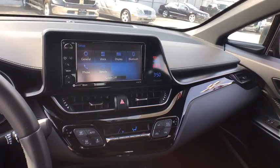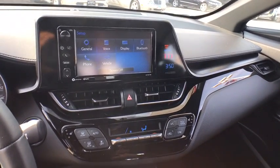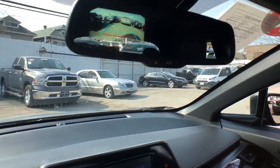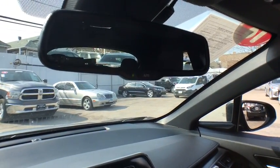Leather wrapped steering wheel, power steering, adjustable steering wheel, aluminum wheels, auto dimming rear view mirror, four wheel disc brakes, cruise control, climate control, rear defrost.